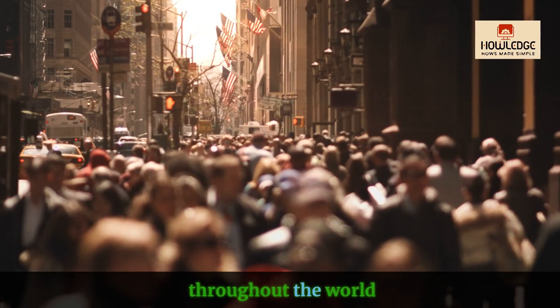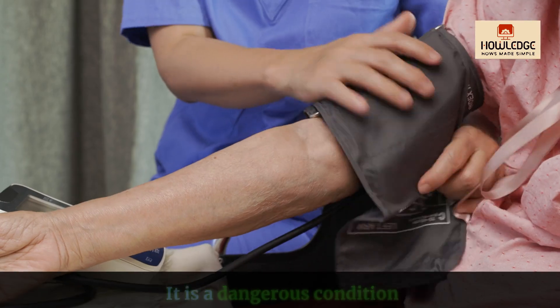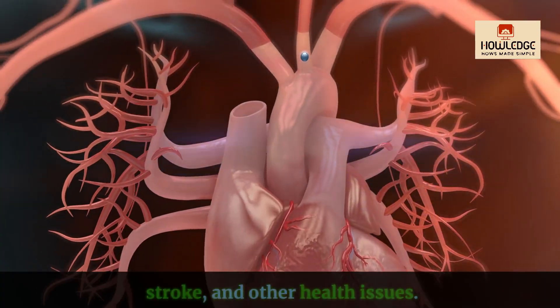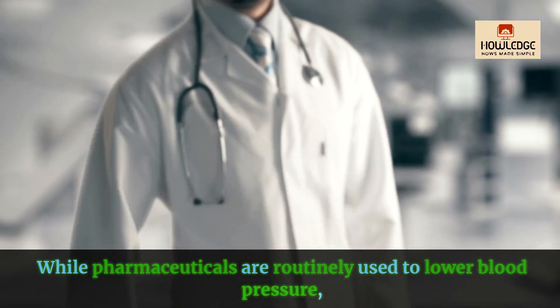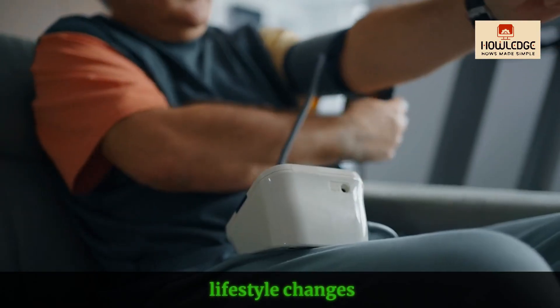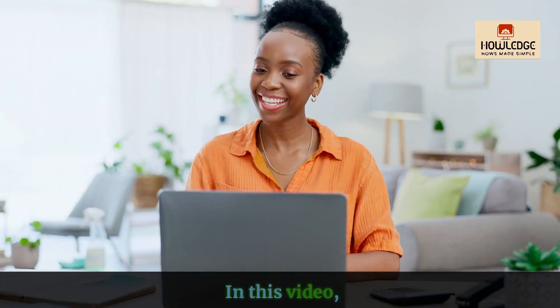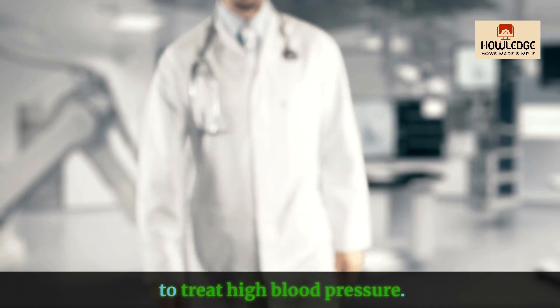Millions of individuals throughout the world suffer from high blood pressure or hypertension. It is a dangerous condition that can result in heart disease, stroke and other health issues. While pharmaceuticals are routinely used to lower blood pressure, lifestyle changes and home remedies can also be effective in keeping it under control. In this video we'll look at successful natural approaches to treat high blood pressure.